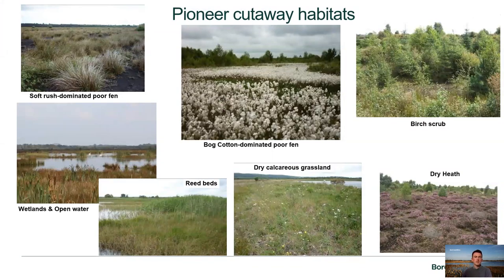When we get into blocking the drains and restoring the bogs, the initial colonisation of habitats is often soft rush-dominated poor fen, one of the first things to come back on drier areas of the cutover bog. In wetter areas we get bog cotton-dominated poor fen, with lovely white flower heads establishing along drain margins. On drier areas we get birch-dominated scrub, which will eventually form into birch woodland.